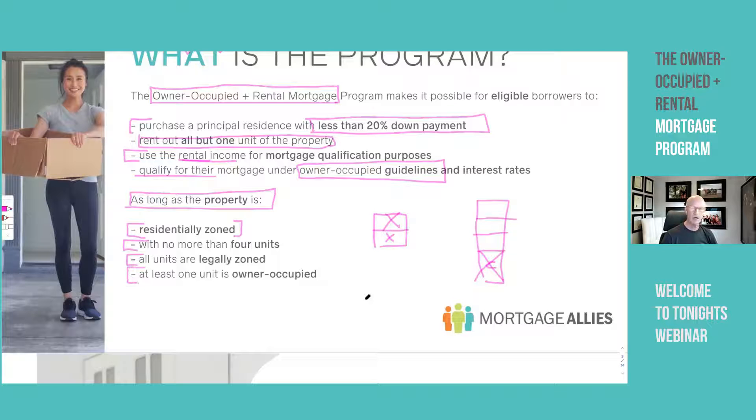You must occupy at least one unit. It must be owner-occupied by the purchaser listed on the purchase agreement. In Canada, whoever is on the agreement of purchase and sale — the APS — must also be on the mortgage and on the title. We can talk about holding companies, but in personal names, that is how it flows through.